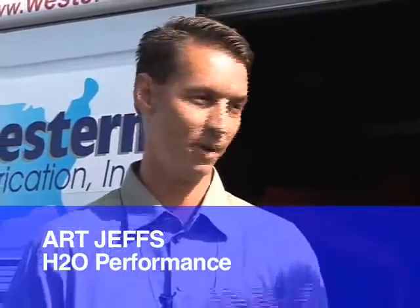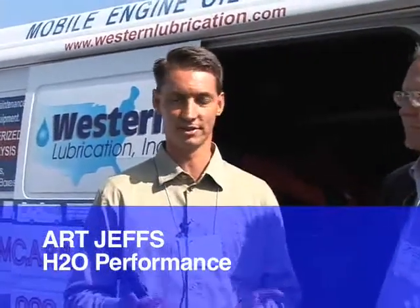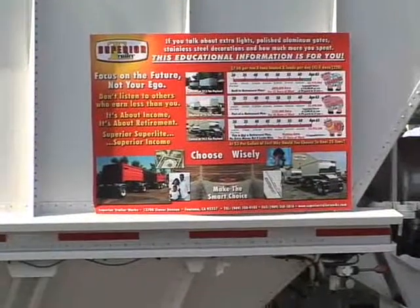I'm Art Jeffs with H2O Performance. Let me tell a little bit about our product. We use solid-state electrolysis to disassemble the water — H2O. We inject them separately into the engine, which gives us the hydrogen performance, providing fuel savings, lower soot levels, and better emissions.